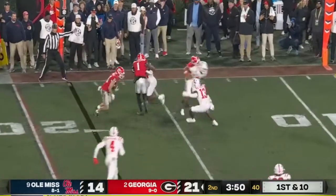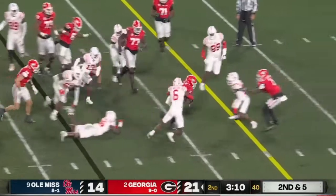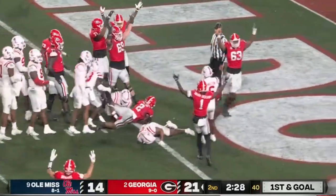Bowers is a blocker for McConkie on the edge. Milton runs through a tackle — it's a big guy. His son's got the football hidden, barreling through.